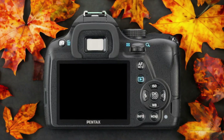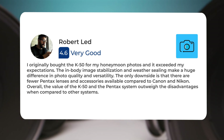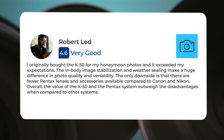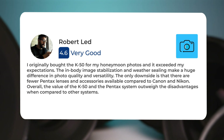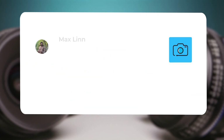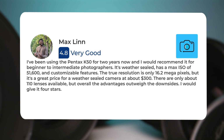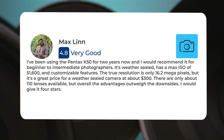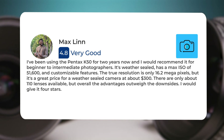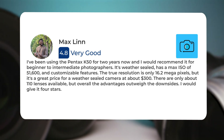Here's what people have to say about the Pentax K50. I originally bought the K50 for my honeymoon photos, and it exceeded my expectations. The in-body image stabilization and weather sealing make a huge difference in photo quality and versatility. The only downside is that there are fewer Pentax lenses and accessories available compared to Canon and Nikon. I've been using the Pentax K50 for two years and would recommend it for beginner to intermediate photographers. It's weather-sealed, has a max ISO of 51600, and customizable features. The true resolution is only 16.2 megapixels, but it's a great price for a weather-sealed camera at about $300. There are only about 110 lenses available, but overall the advantages outweigh the downsides. I would give it four stars.